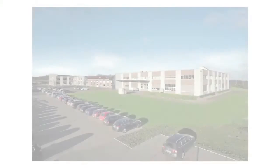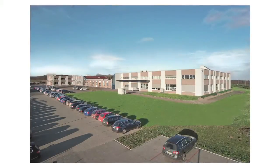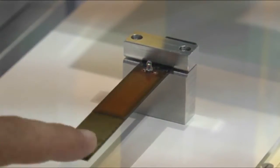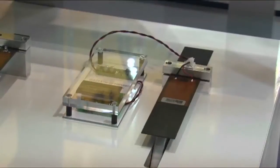PI is unique in the positioning market in that we manufacture our own piezo ceramic material. At our facility in Eastern Germany we manufacture the material from its raw component parts and produce components, actuators and piezo motors that are widely used in the company's product range.